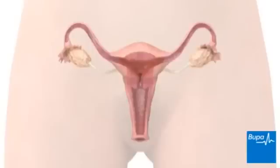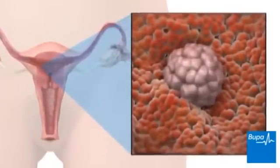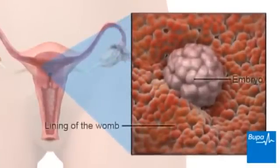The fertilised egg has already started to divide in the fallopian tube. It will continue to develop and grow in the womb and is called an embryo at this stage. Here we show the embryo in the womb.